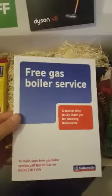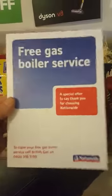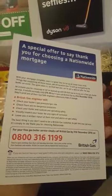This one's probably one of the best ones for me personally - it's the free gas boiler service. I believe this was with British Gas, that you can get a free boiler service. I'll probably actually use that.